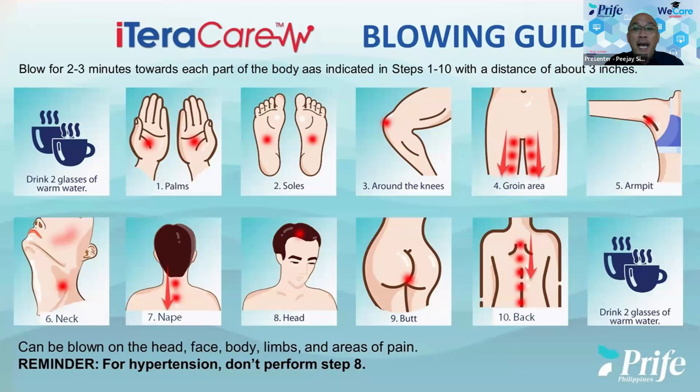A lot of our leaders train our members or their business partners to charge the water, which was talked about a few episodes back. A lot of you are asking, out of the whole anatomy of a person's body, why these 10 areas? And as a reminder, for those with hypertension, do not perform step number eight, which was also discussed in previous episodes.